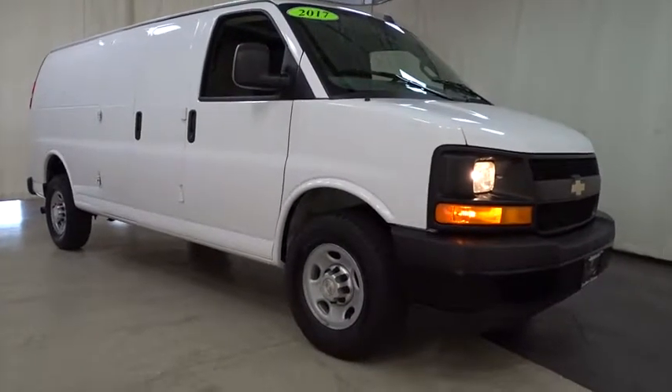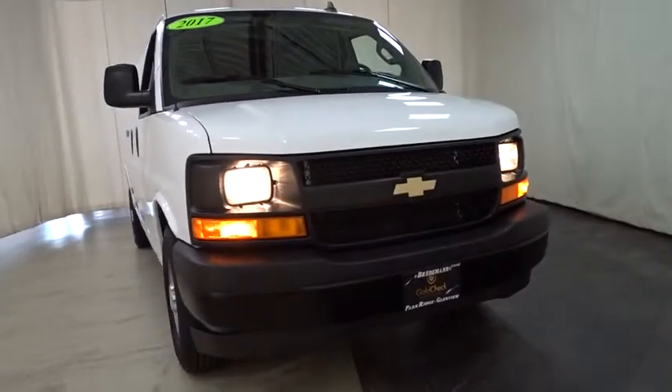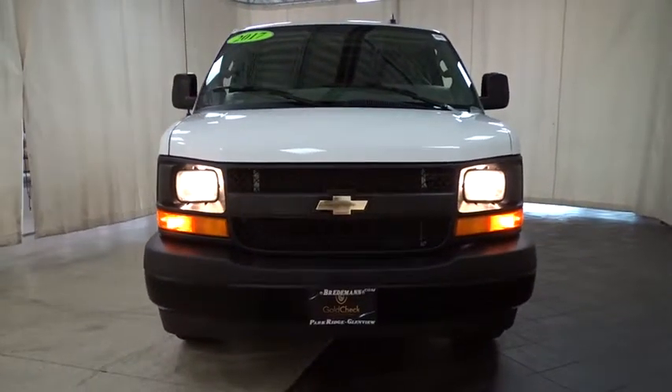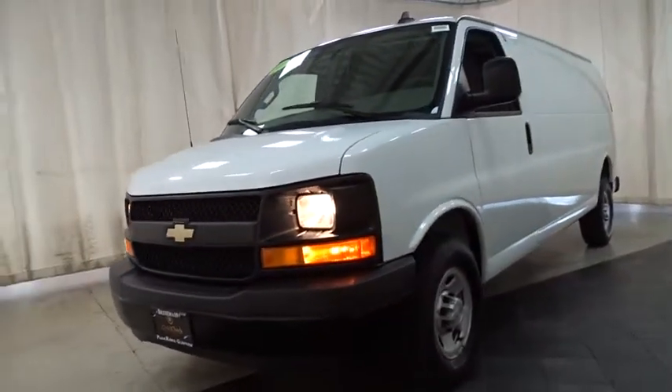The 2017 Chevrolet Express Cargo. The Chevy Express Cargo Van is ready to handle all of your work tools, carpooling to work, or running the kids to soccer. This vehicle has less than 15,000 miles. Here are some of this vehicle's great options.